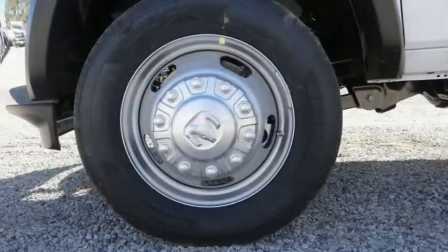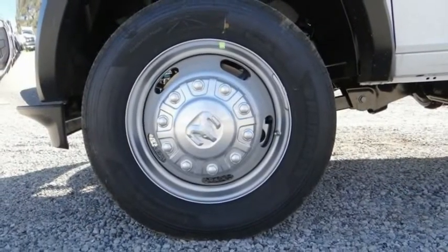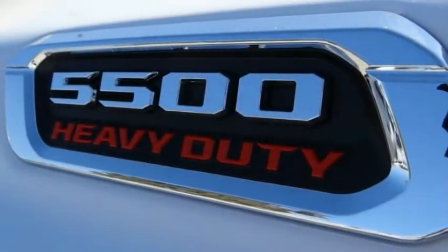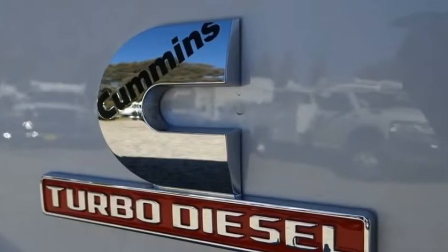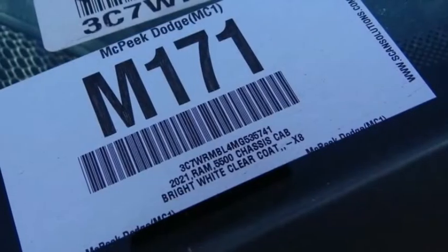Speed control, Sirius satellite radio, tachometer, power steering, and overhead console. Take this vehicle for a spin and see why so many shoppers are now proud owners.